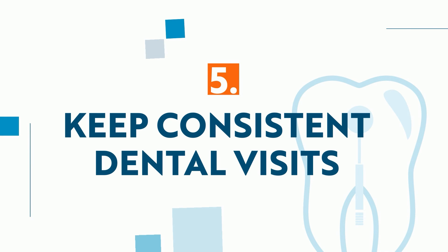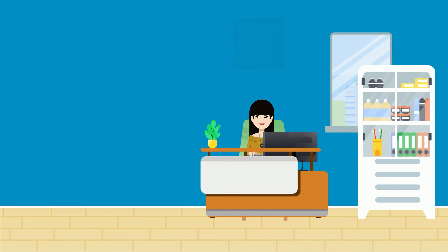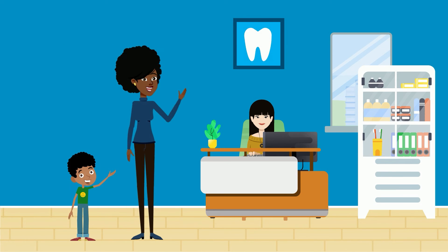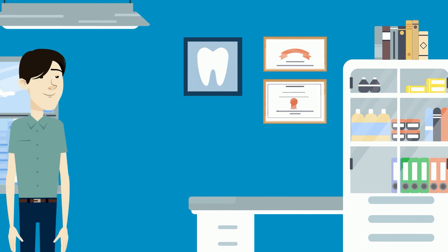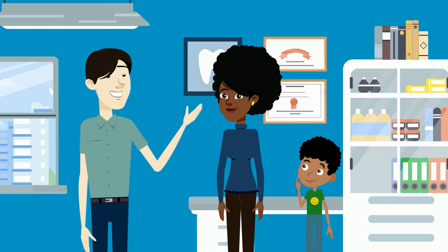5. Keep consistent dental visits. In order for children to understand the importance of their dental health, make visiting the dentist every six months a priority. Each visit promotes better oral health and lower dental anxiety.